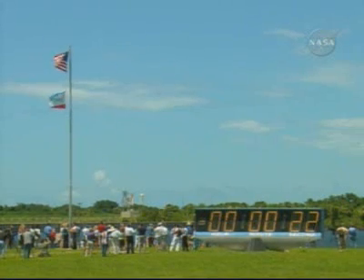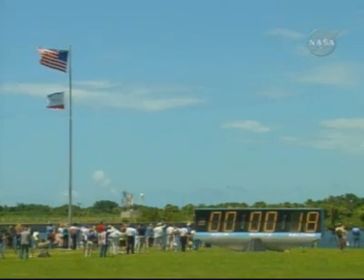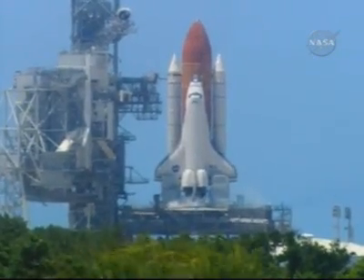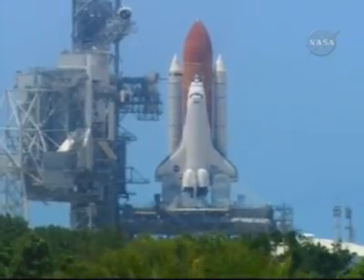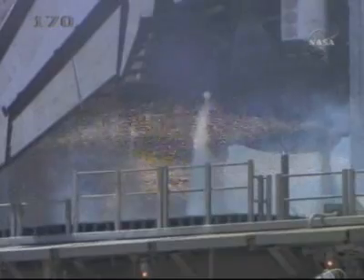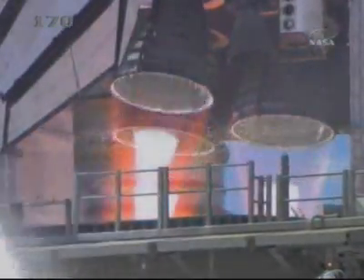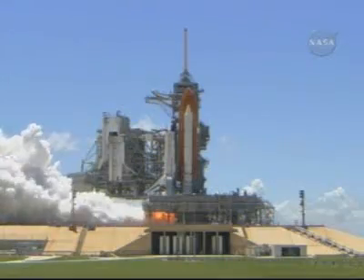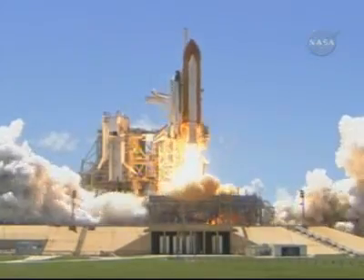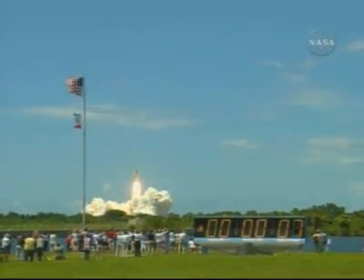Computers have primary control of all the vehicle's critical functions. T-minus 17 seconds and counting. 15, 12, 11, 10, 9, 8, 7, 6 — main engine start. 2, 1, booster ignition, and liftoff of the Space Shuttle Discovery, returning to the Space Station, paving the way for future missions beyond.